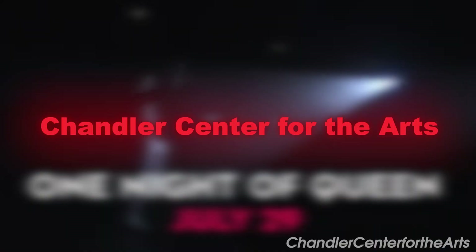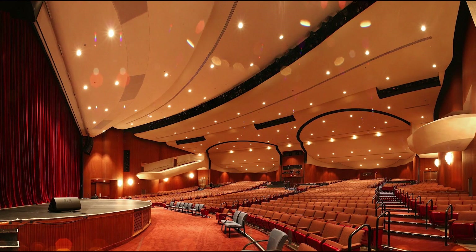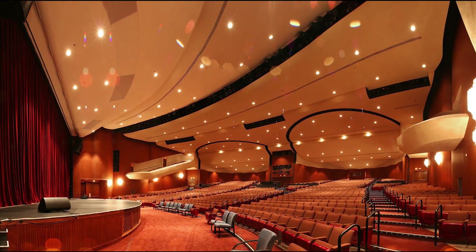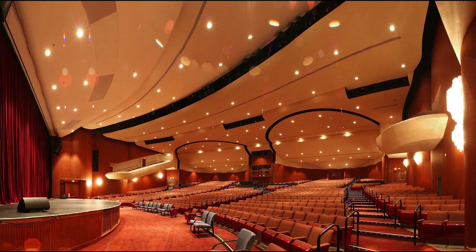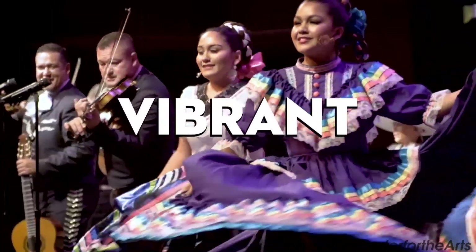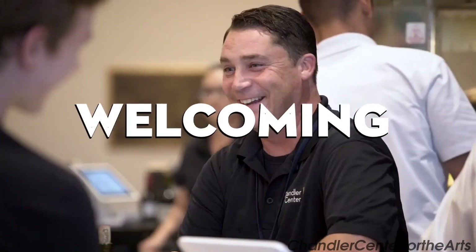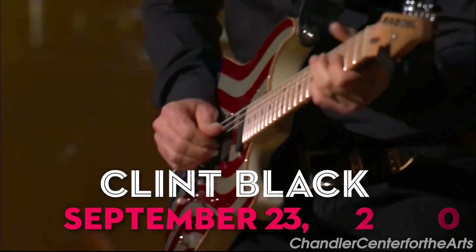At number two, we have the Chandler Center for the Arts. Hosting a rich variety of performances from ballet and opera to contemporary dance and theater, this venue is a cultural hub in the city. Its dynamic calendar showcases both local talent and international stars. And the architecture of the venue itself, with its excellent acoustics and striking design, is an attraction in its own right.